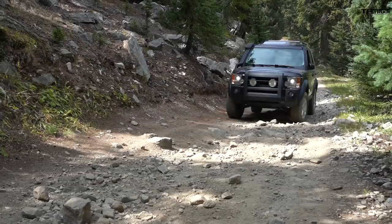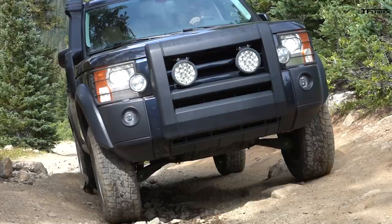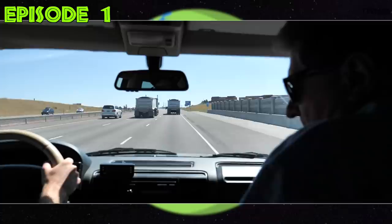It doesn't get much better than this - taking an old, well new to us, truck off-road for the first time. It's only been about two days since we bought that 2006 Land Rover LR3 in Buckingham blue, and here we are in the Colorado mountains. We're gonna see if we bought an off-roader or a poser.